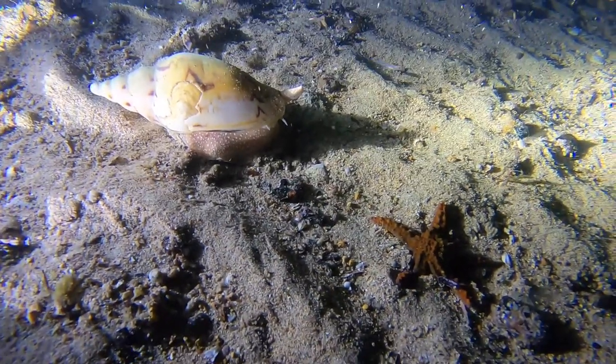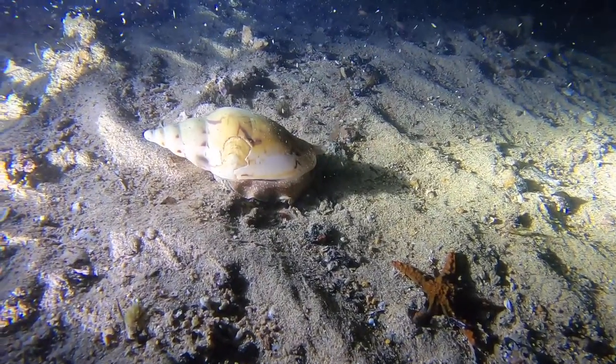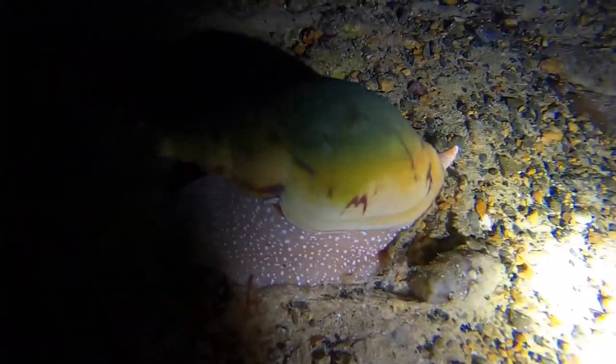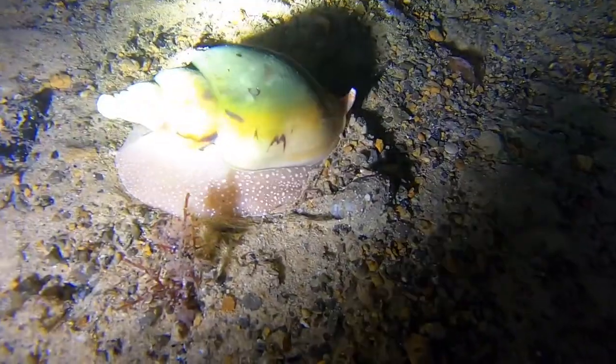I've seen this particular shell a number of times. As you can see, this one has a green algal growth on the top. Seems to be quite common with Eracusa Fulketram.